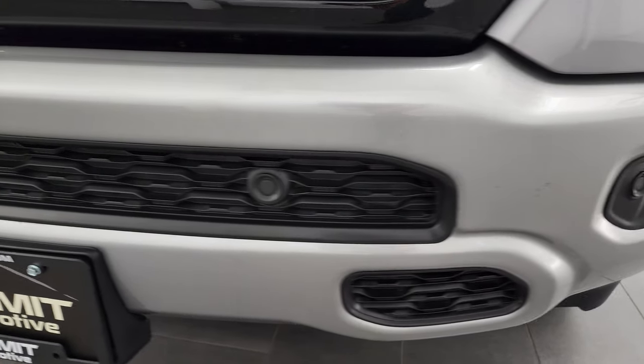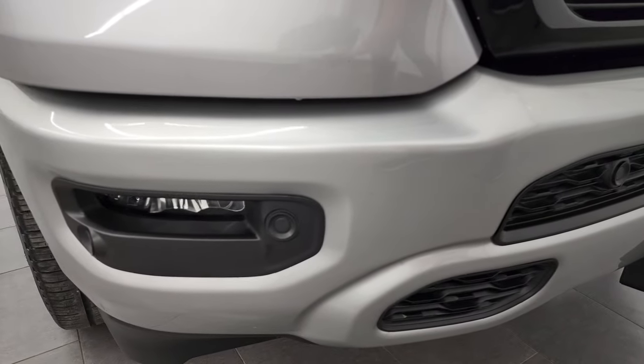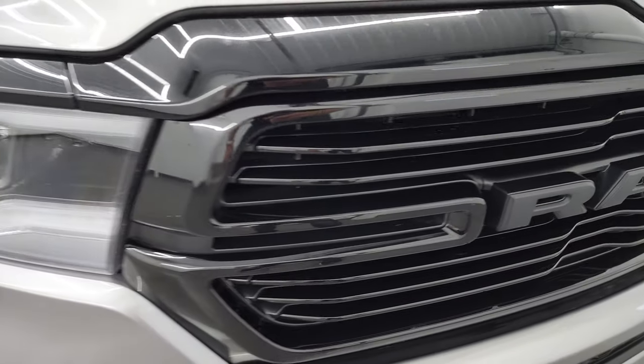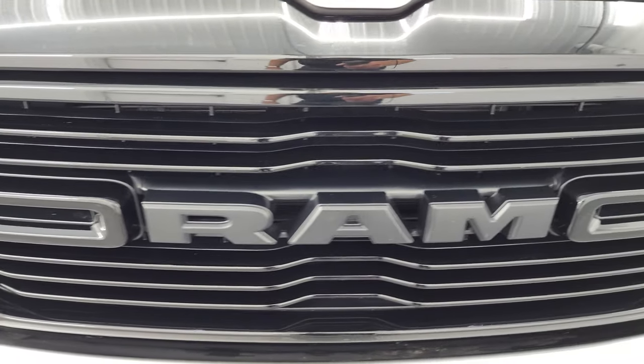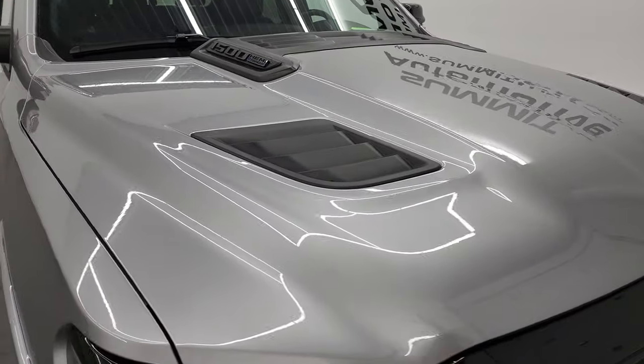Front bumper is in really nice condition. The Night package also gives you the painted front and rear bumpers. Gloss black grille that's in nice shape, and the hood is in fantastic condition as well. I didn't see any dents or dings on that.